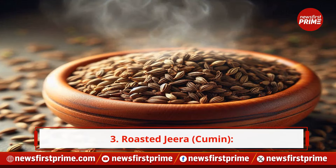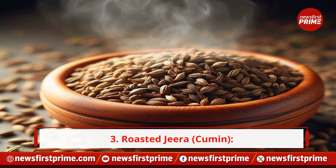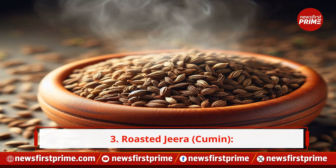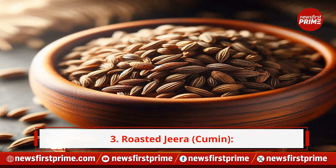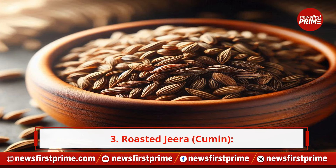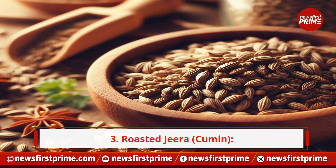3. Roasted jeera. Roasted jeera is a common spice in many cuisines, and it's celebrated for its digestive benefits. It not only aids in digestion but also enhances the absorption of nutrients, ensuring your skin gets the nourishment it needs.